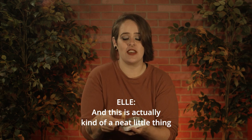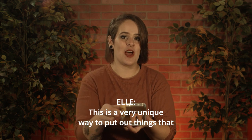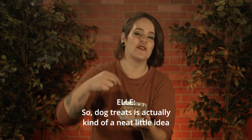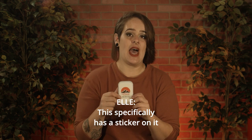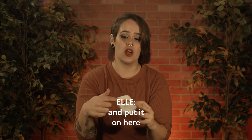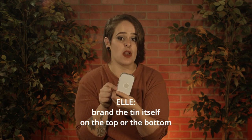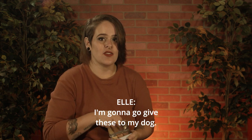This is actually kind of a neat little thing because I don't think I've ever seen a little tin. Usually this is like a mint tin, right? This is a very unique way to put out things that you typically wouldn't. So dog treats is actually kind of a neat little idea to get your brand out there. This specifically has a sticker on it so you could get a customized sticker put on it here. You could even do a sticker list and actually brand the tin itself on the top or the bottom. Whatever it is that's good for your company is good for us. I'm gonna go get these to my dog.